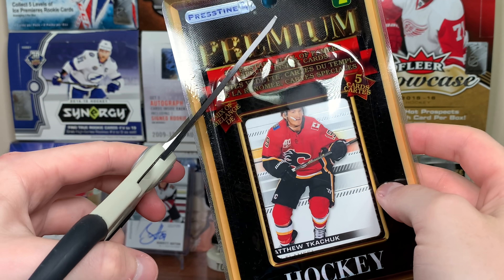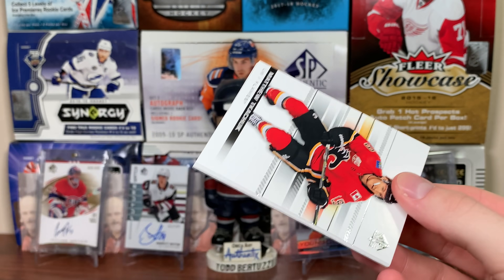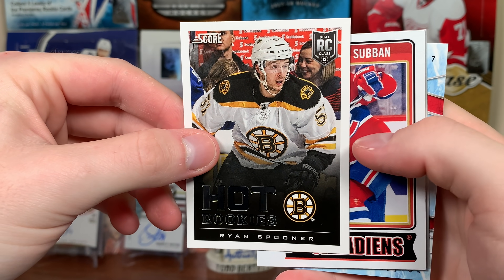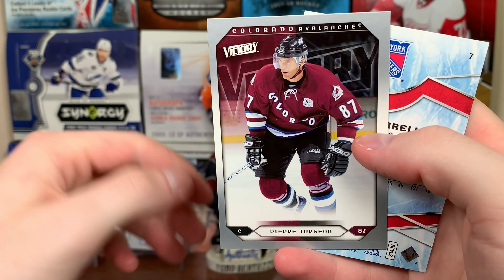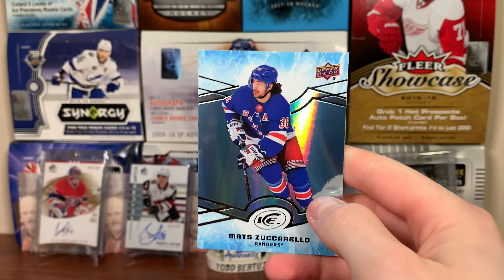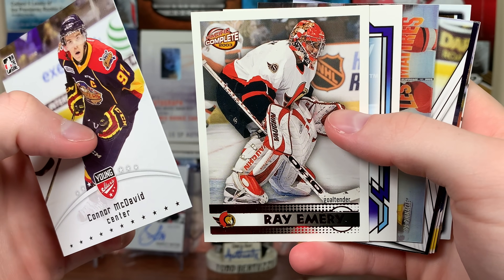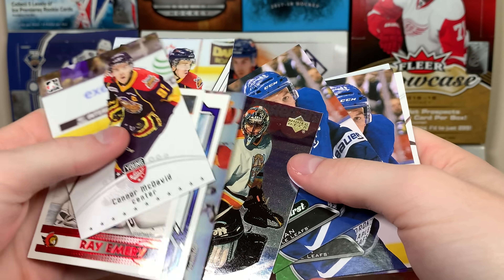Last pack — the last few haven't been too great, nothing that eclipses that Luongo Young Guns yet. That's a Young Guns of a future hall of fame goaltender, so that's pretty darn good. Matthew Tkachuk and Ryan Spooner Score Hot Rookies. PK Subban 14-15 OPC base. Pierre Turgeon Victory base. Matt Zuccarello. Final card: 18-19 Upper Deck Ice.